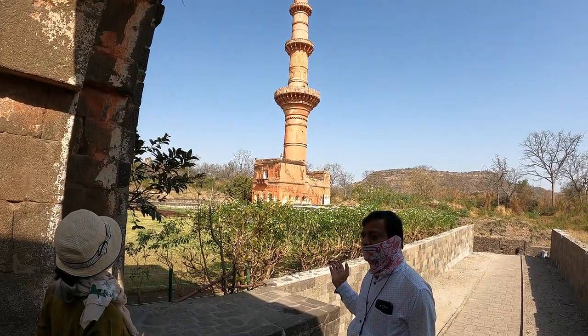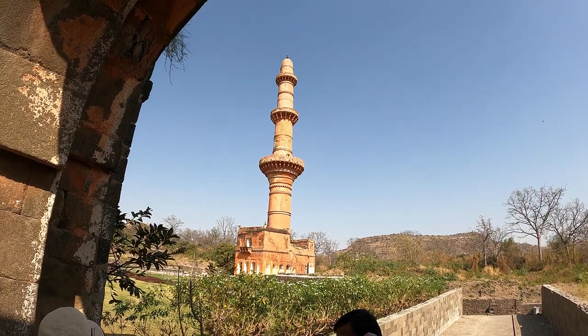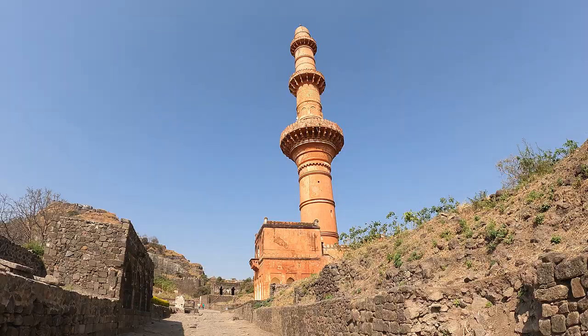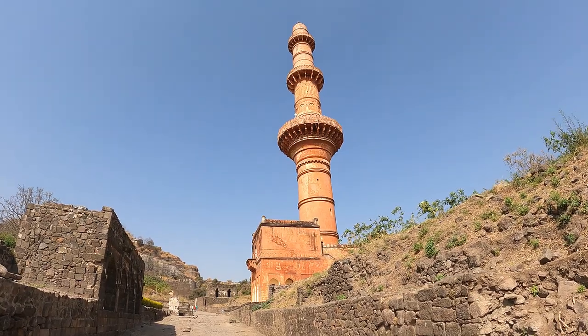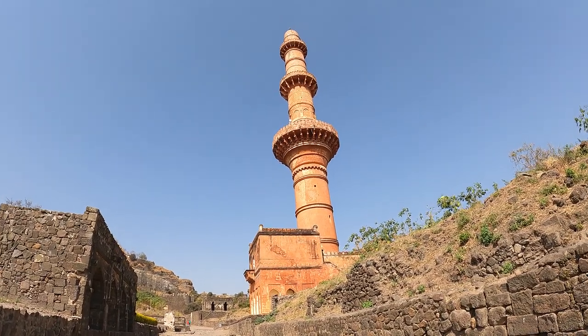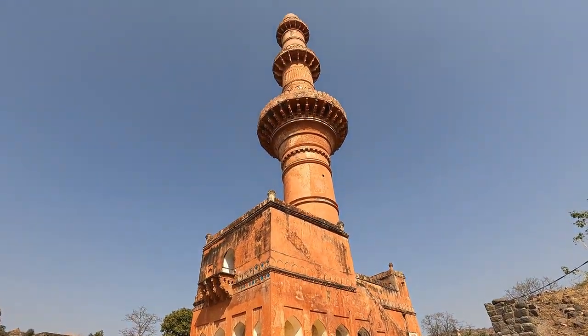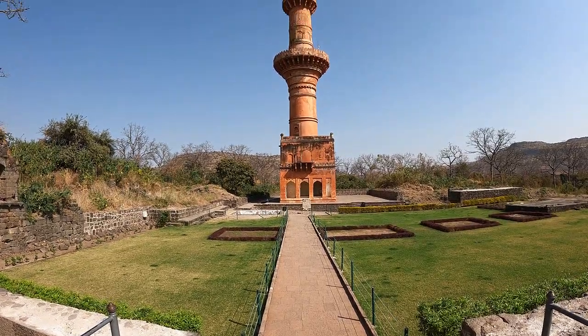Chand Minar soars 30 meters above the landscape to proclaim conquest of the Deccan in the 13th century. Its three circular balconies are supported by radiating brackets. There is a spiral staircase on the inside, but it is now off-limits.